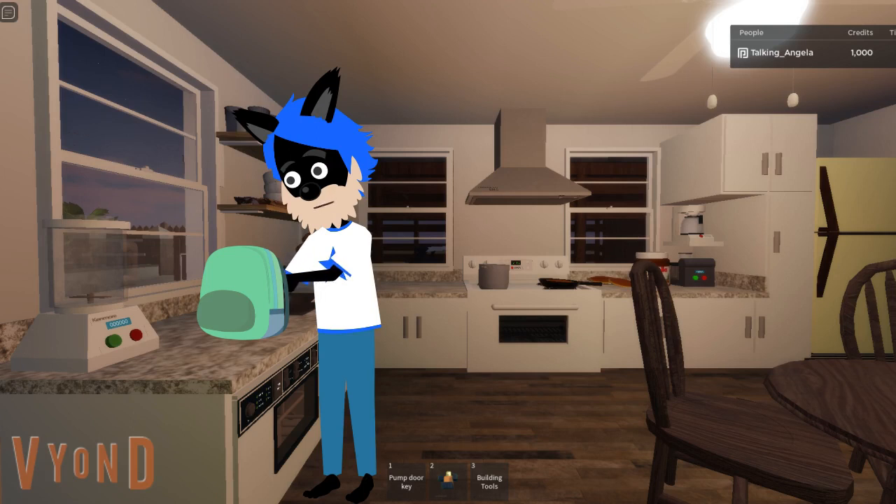For grains, I chose mini pancakes spread with nut butter. Donkey wanted peanut butter, so that's what I'm doing.